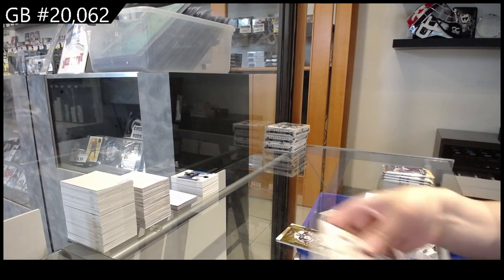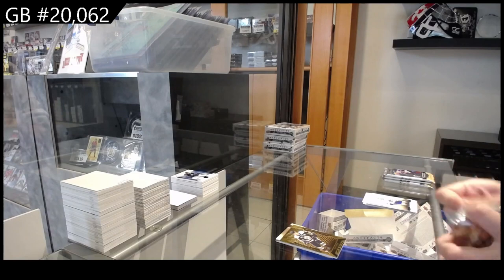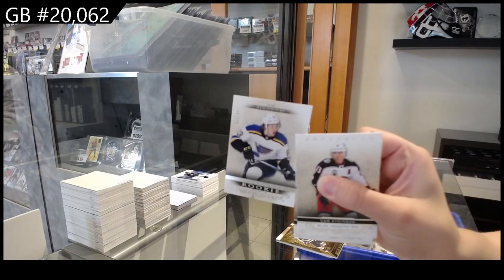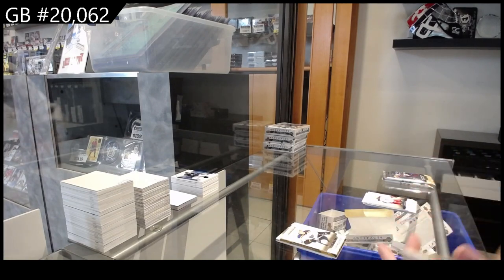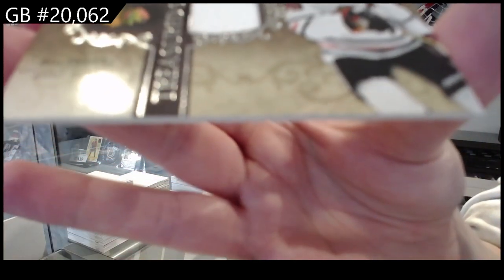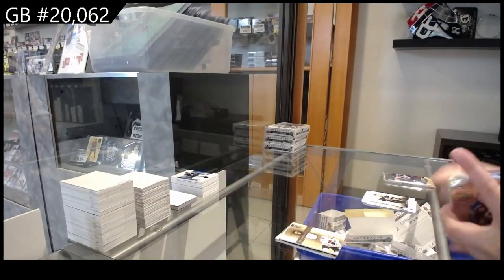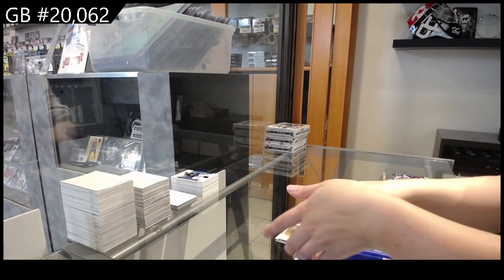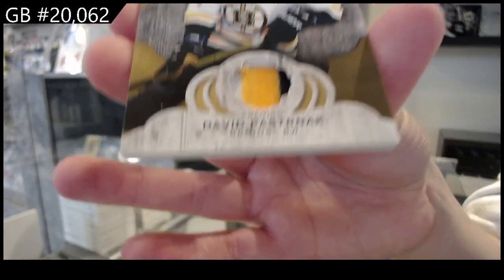OreM of Cam Atkinson for Columbus. Number to $9.99 rookie for St. Louis, Jake Neighbours. Treasured Swatches jersey for Chicago, Patrick Kane. This is a very good box. We have a Remnants patch number to $25 for Boston, David Pastrnak.